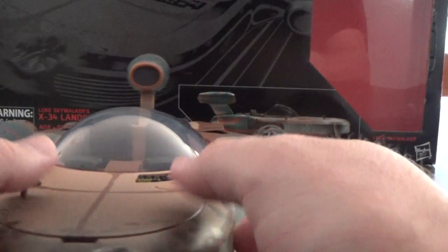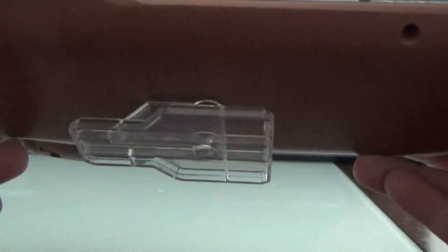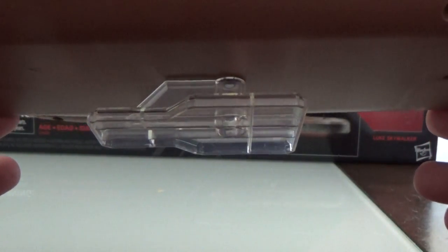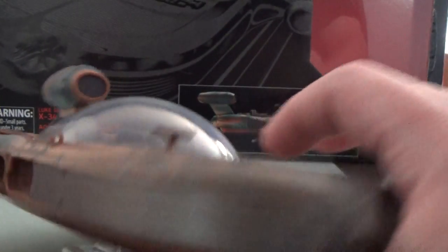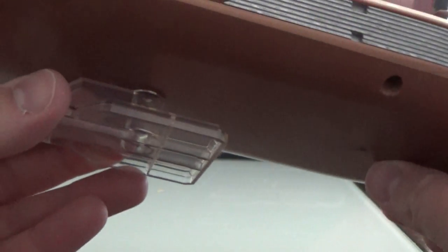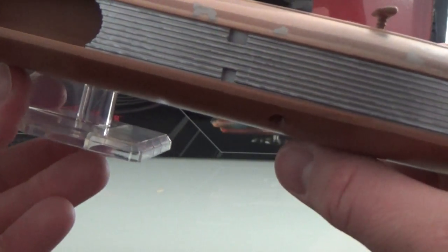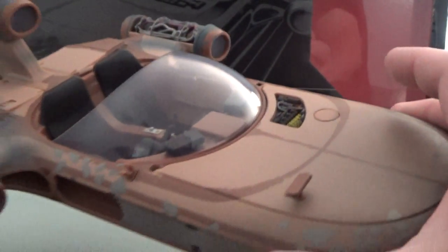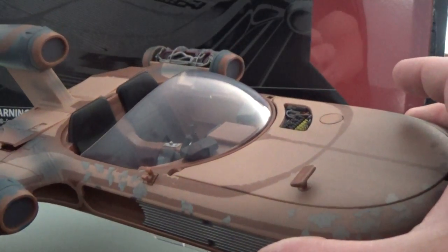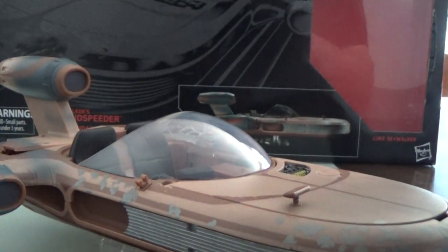Now let's have a look at the X34 Land Speeder. To start off, it comes with a peg stand underneath so it gives a hovering effect - I think it's really effective and looks great on the shelf just hovering there. It probably doesn't have the dynamicness of the one that came with the Rave Speeder where you could tilt it, but you probably don't need to with this one.